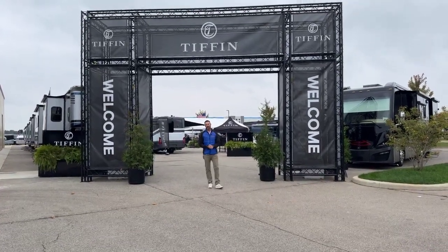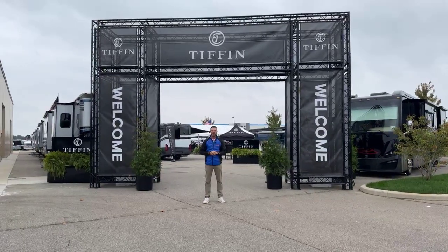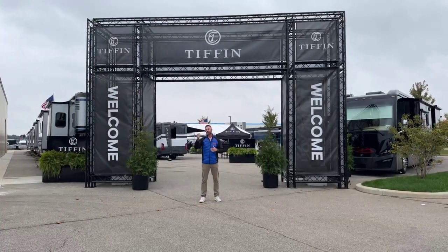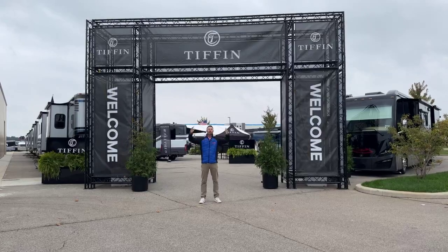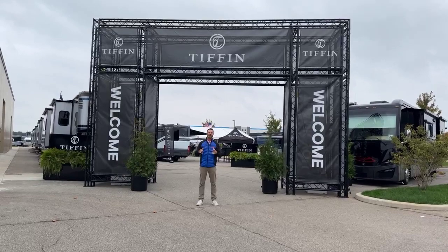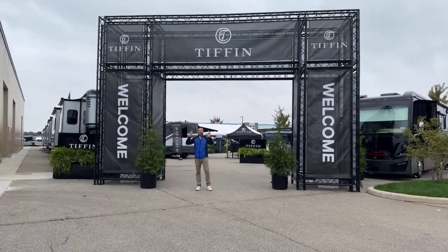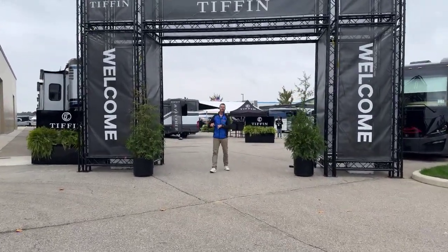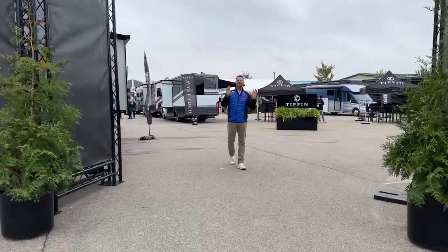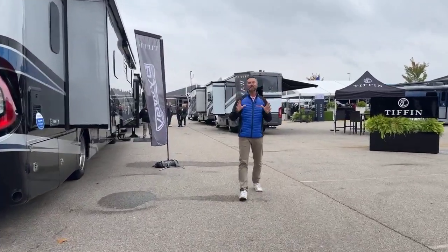All right guys, Mike Coydell, brand ambassador for Go RVing, and it is that time. I promised I was going to bring a little bit more emotion as we get ready to close out our day. I still have three more products to get through before we close out the 2023 RV Dealer Open House here in Elkhart, Indiana. I have purposely waited until the very end to bring you to Tiffin. We are here inside the Tiffin display, and if there is one thing you need to know about me, it is that I have a love affair with the Tiffin brand.